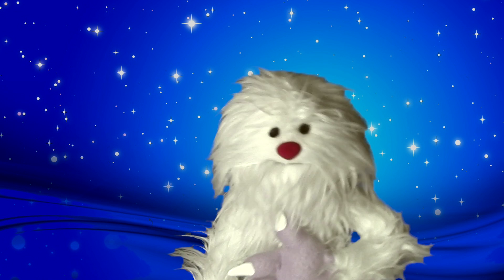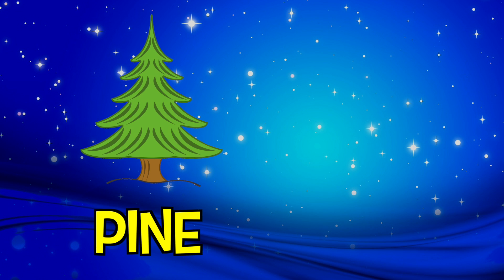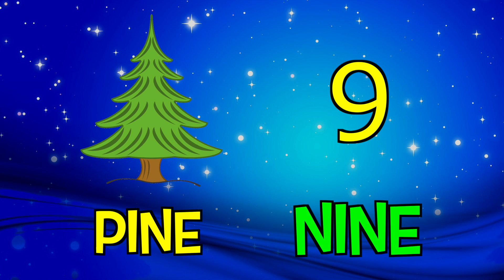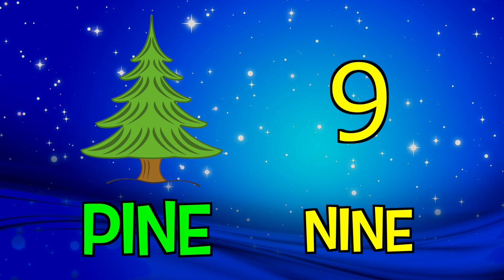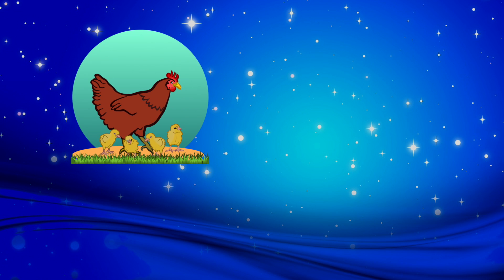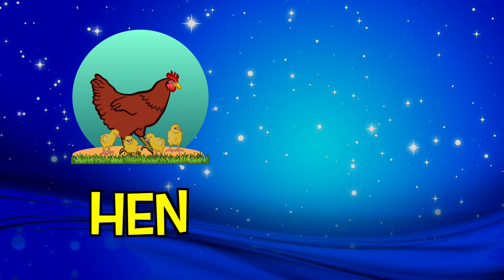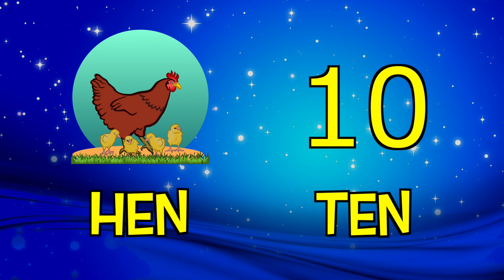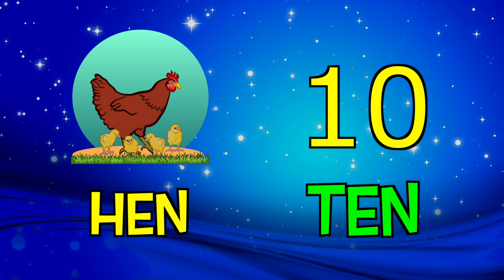Are you ready? Let's go! This is a special tree called a pine. Pine — can you think of a number that rhymes with pine? Is it a six or is it nine? That's right — nine. Nine rhymes with pine. Let's do another one. This is a bird called a hen. Hen — can you think of a number that rhymes with hen? Is it a five or is it ten? That's right — ten. Ten rhymes with hen.